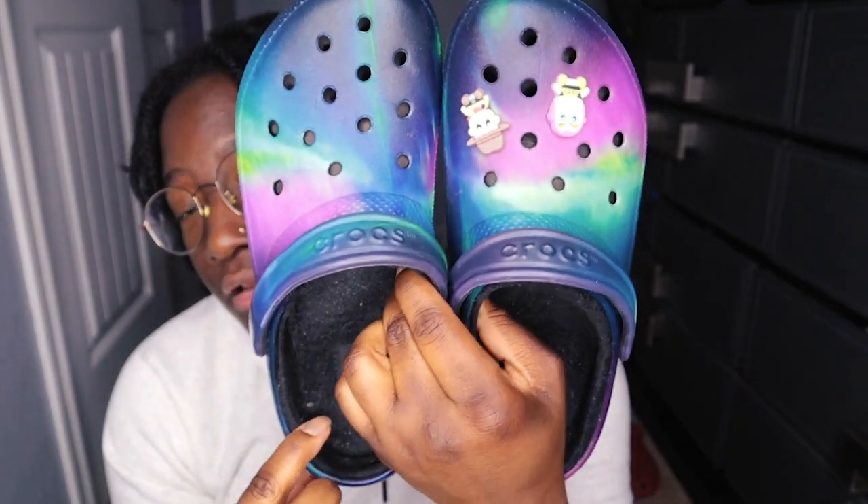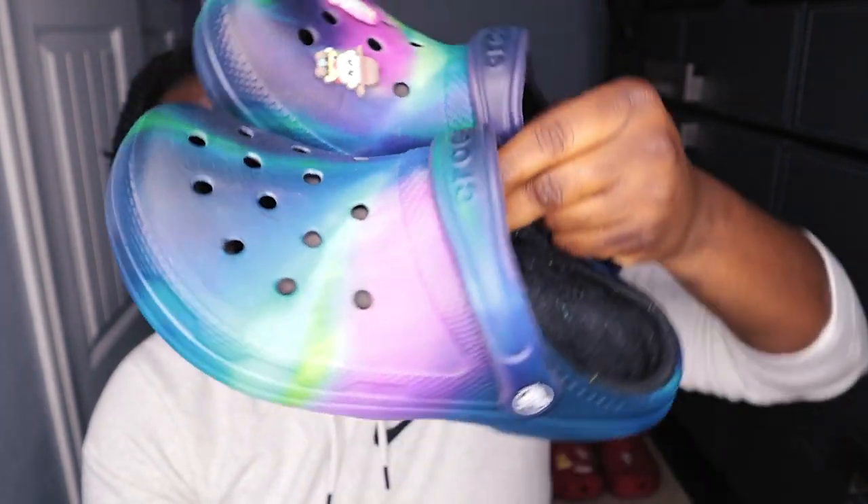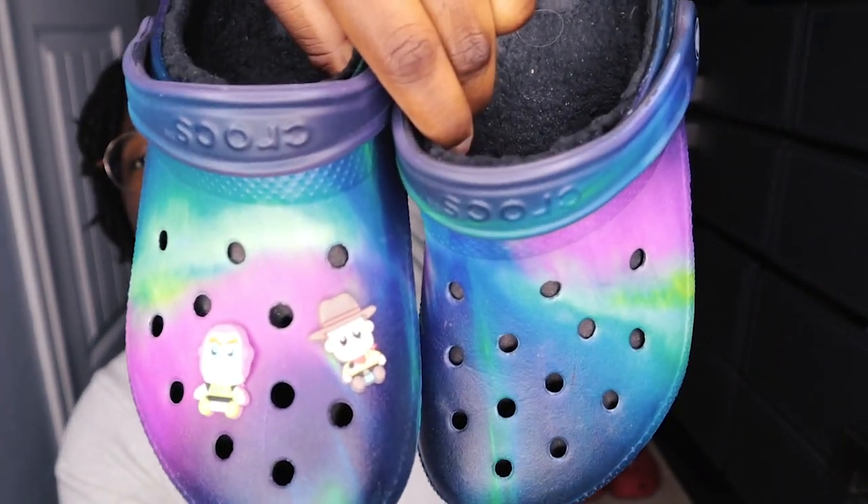These right here are the Crocs with the fur on the inside. I got these from a friend — not this past Christmas, but the Christmas before, I want to say. I don't really have much of a theme to them; I just threw on some charms I got from my best friend. I use these more around the house, just because they have the fuzzies on the inside — they remind me more of slippers.